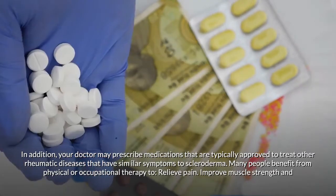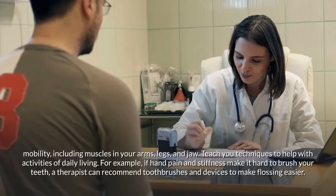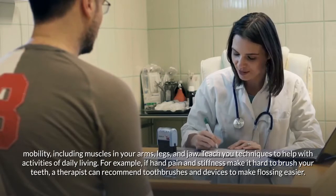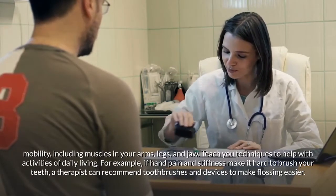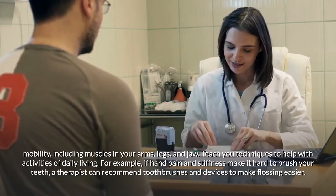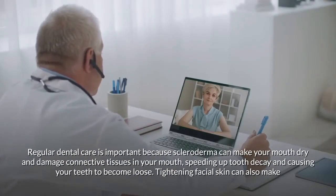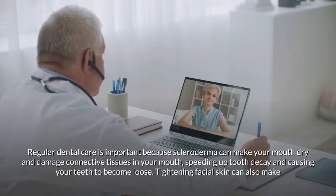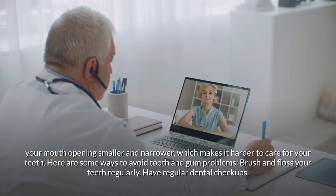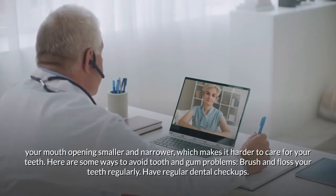Many people benefit from physical or occupational therapy to relieve pain, improve muscle strength and mobility in the arms, legs, and jaw, and learn techniques to help with daily activities. For example, if hand pain and stiffness make it hard to brush your teeth, a therapist can recommend devices to make flossing easier. Regular dental care is important because scleroderma can make your mouth dry and damage connective tissues, speeding up tooth decay.